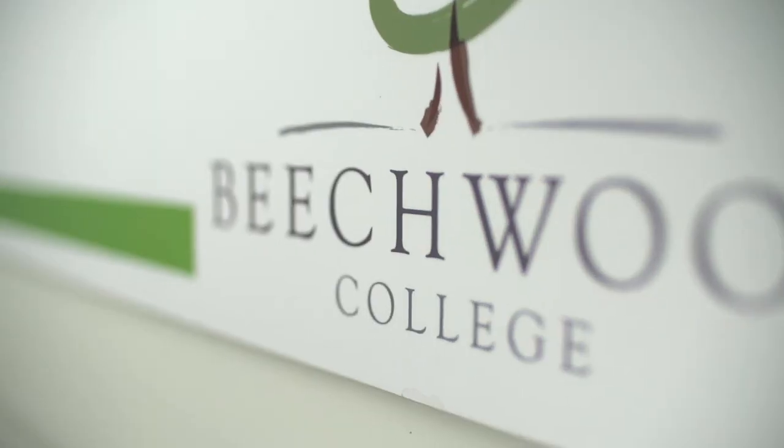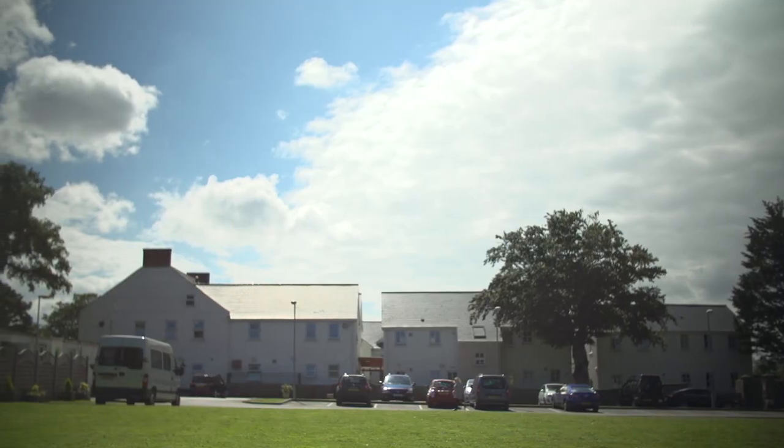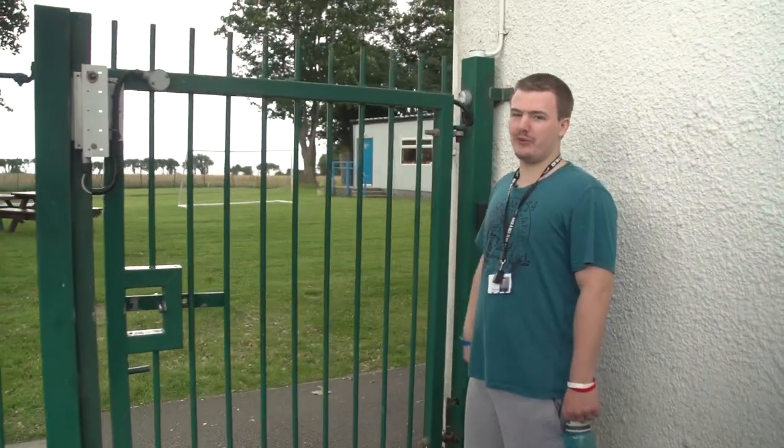Welcome to Business College, let me show you around. As I have a fob, I'm able to move on to the college more freely and I'm more independent.